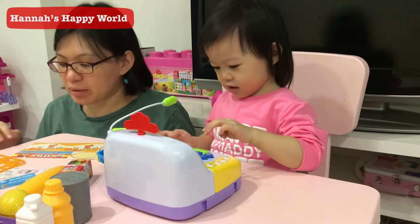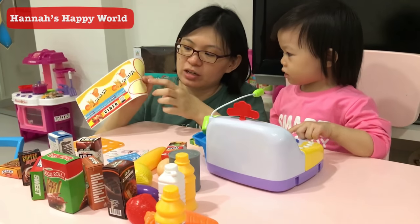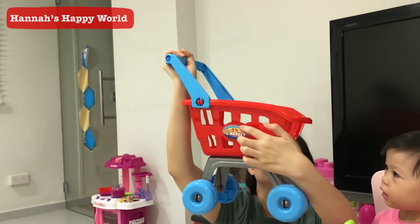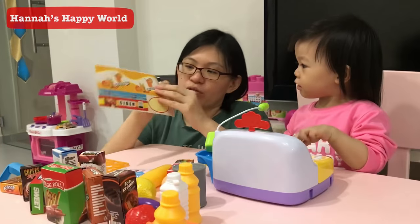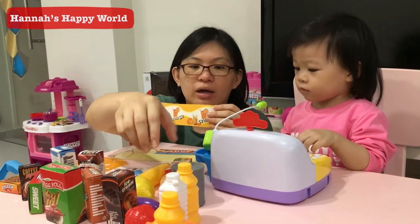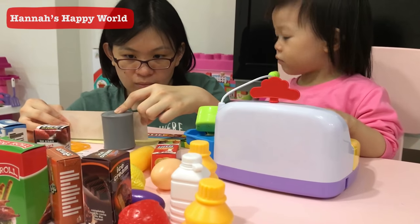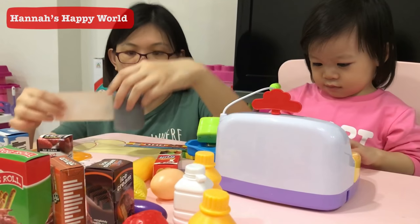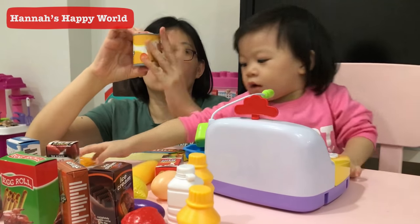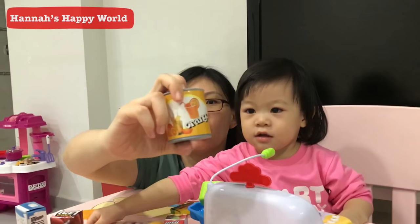Okay, so Mummy now is going to put on the stickers. This is orange, this too is for the type. And we already stick on the shopping cart — this is how it looks like. What do you think? Orange? And those? Yeah, orange and pink.